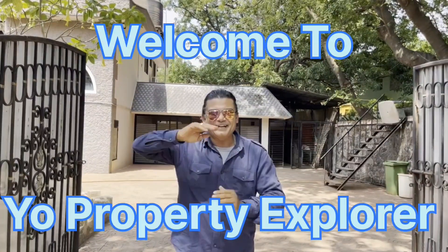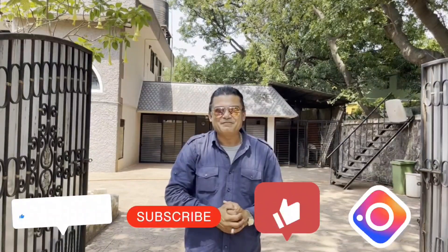Good day friends, namaskar, dostos, assalamualaikum. Welcome to my channel, Your Property Explorer, the one-stop shop for all property solutions. I've explored another one today at Kandala. Before we get to all that, I'd like to request you guys to like, subscribe, and share — that's only if you really love my videos.